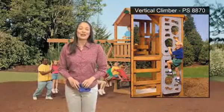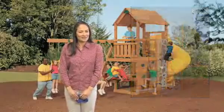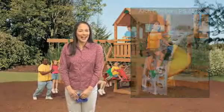The vertical climber is a great alternative to cargo nets and rope ladders as it provides the challenge that older children desire. The arch climber allows for a customized look as it can be mounted on 3, 4, or 5 foot high decks.